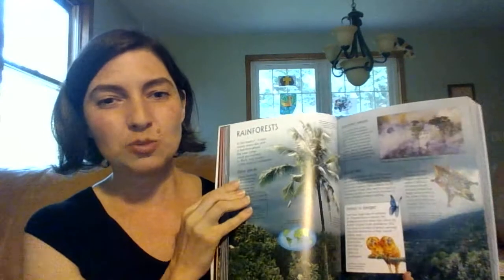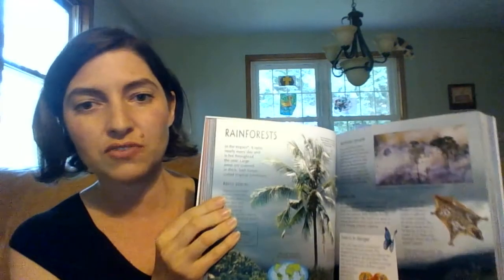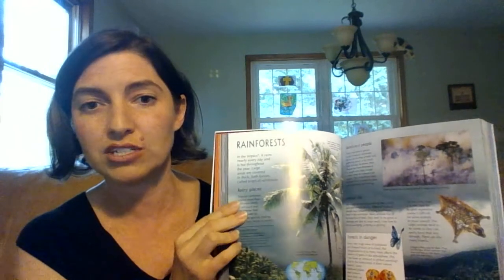But look at how each page is so full of beautiful pictures, lots of color, and lots of great information. This is the Geography Encyclopedia. They also have world history encyclopedias, too.